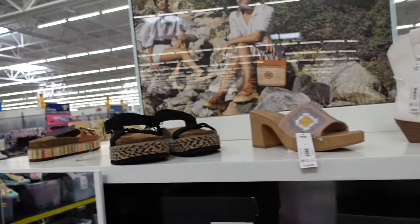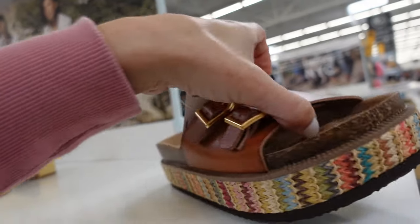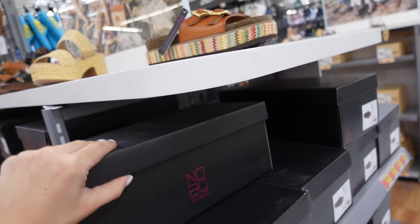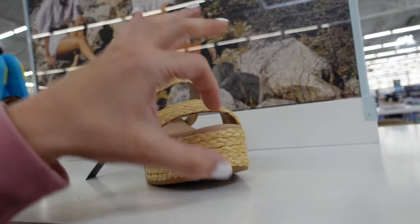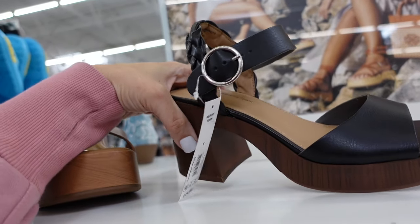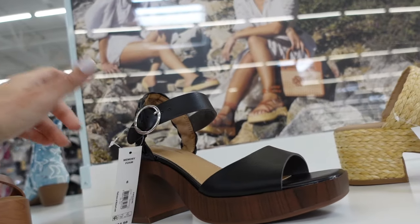Footbed-style slide sandals from No Boundaries — multicolored straw bottom, double buckle, $22.98 in brown, also in black. Heels from No Boundaries — platform, double slide with chunky heel, $24.98. Also new, heels from No Boundaries — square toe, braided slingback, adjustable buckle with chunky heel, $24.98.